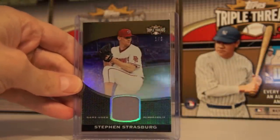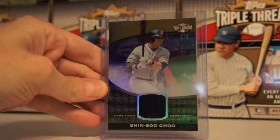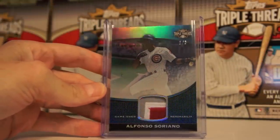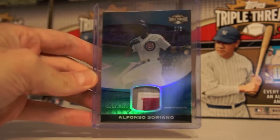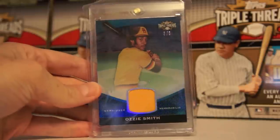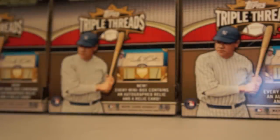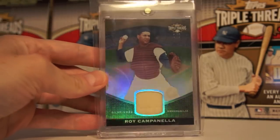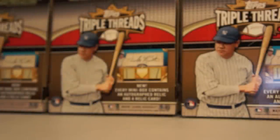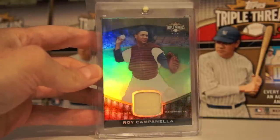Strasburg to 9 — this is number 1 of 9. I like this one. Shinsu Chu to 9. Alfonso Soriano with a pretty nice patch — that's 2 of 3. Ozzie Smith 2 of 3 — love this one. And probably my favorite of all the Unity relics: Roy Campanella. I believe that's 2 out of 9. Compared to the Ozzie it's a little hard to see the numbers, but I love the material on the Campanella.